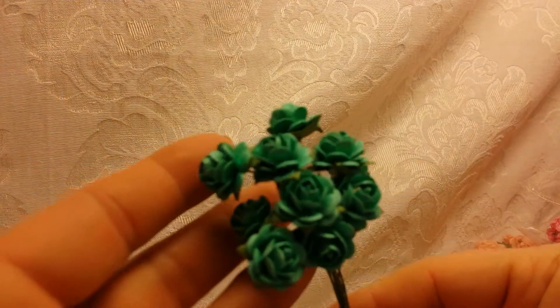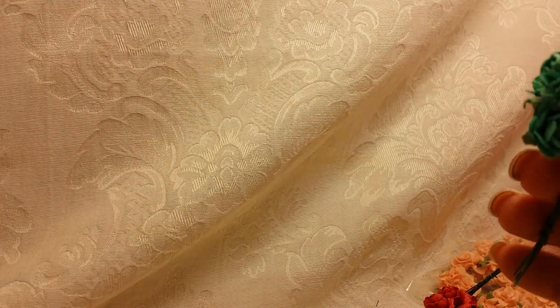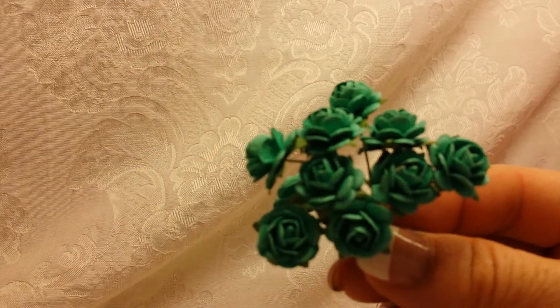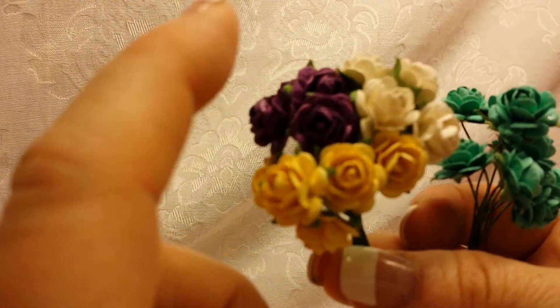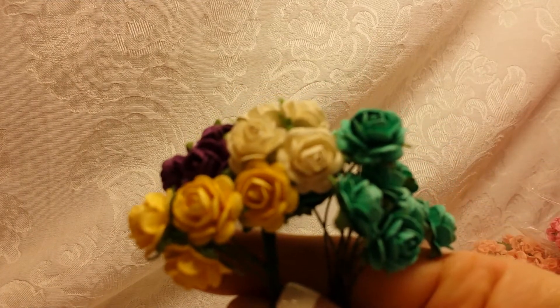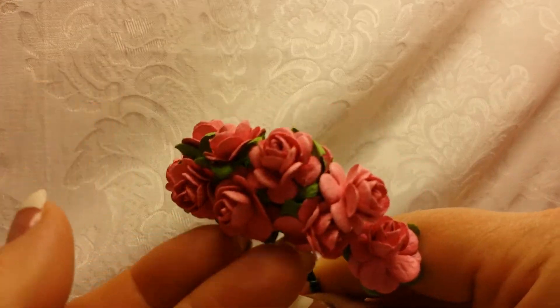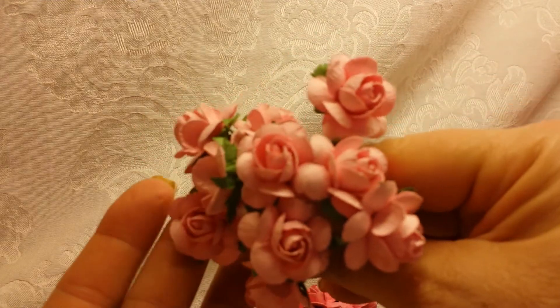There's also this deep aqua color — oh, this is a different flower; it doesn't have the scalloped edges, but still pretty. She sent me this little cluster that has yellow, purple, and ivory. And then these bright pink ones, and then a larger cluster of larger pink flowers.